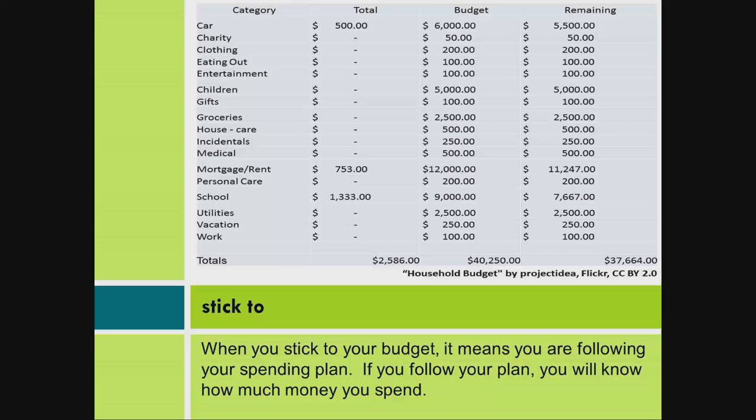Stick to. When you stick to your budget, it means you are following your spending plan. If you follow your plan, you will know how much money you spend.